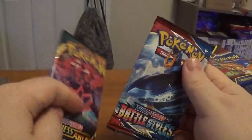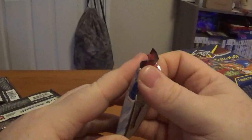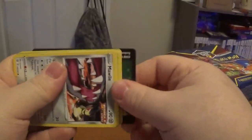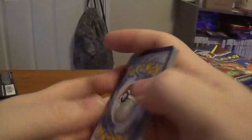We're going to do Darkness Ablaze last, so for now let's open up Battle Styles. The card to get out of Battle Styles is the Alt-Art Tyranitar. They're so inconsistent — why are they so inconsistent? It doesn't make any sense.